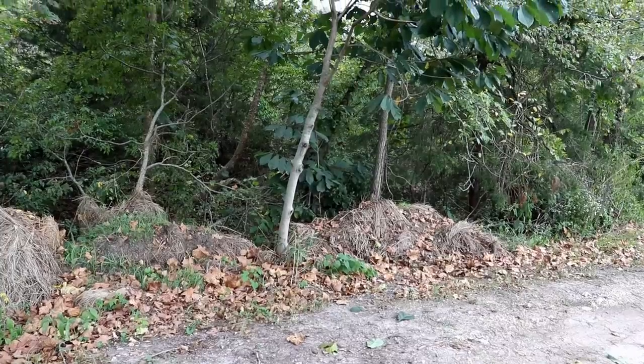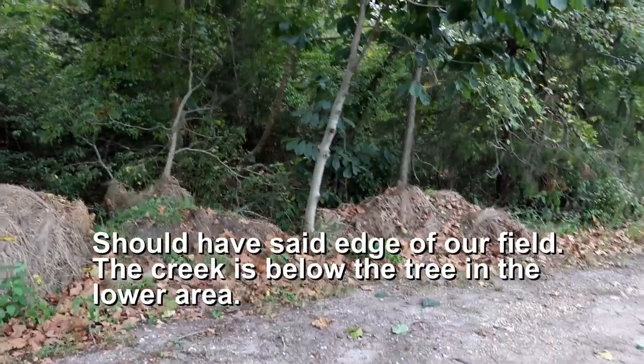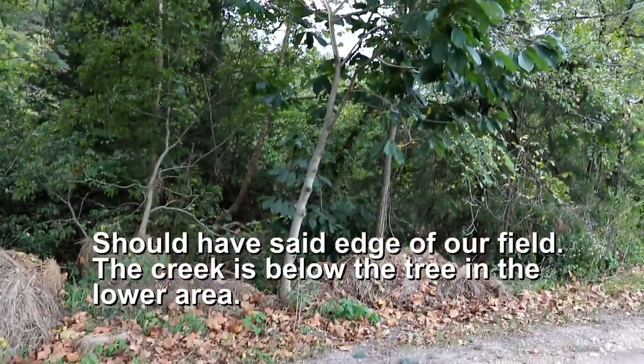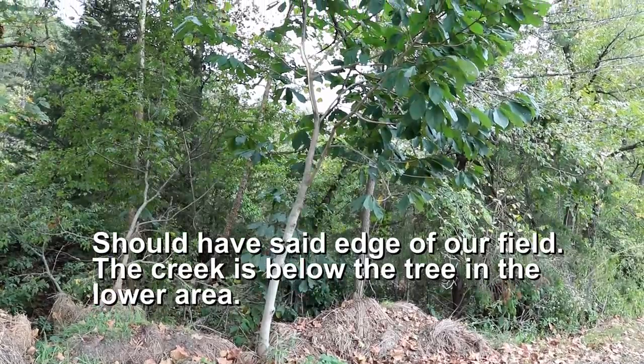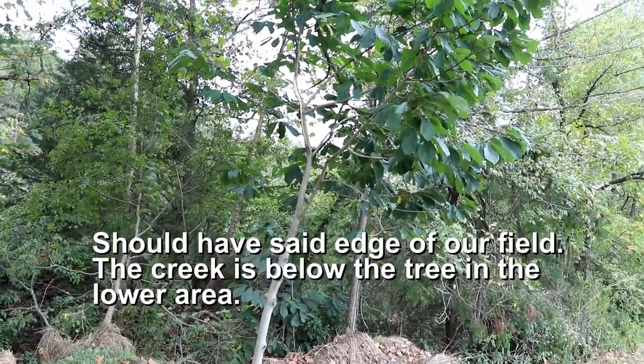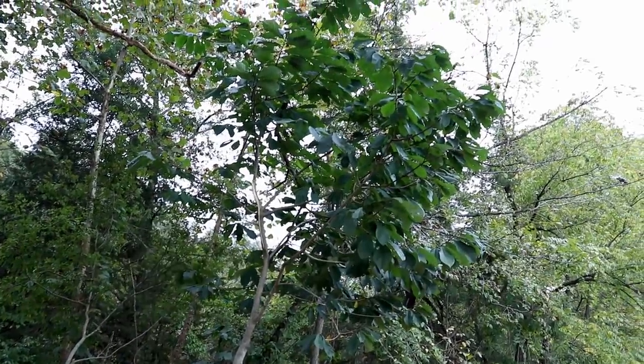This one here seems to be the softest one — that generally means it's probably the one that's edible. But before I try eating one of these, let's go out into the field and I'll show you what the pawpaw tree actually looks like. So here's what the pawpaw tree looks like — we just happen to have one right on the edge of the property that we can drive right to.